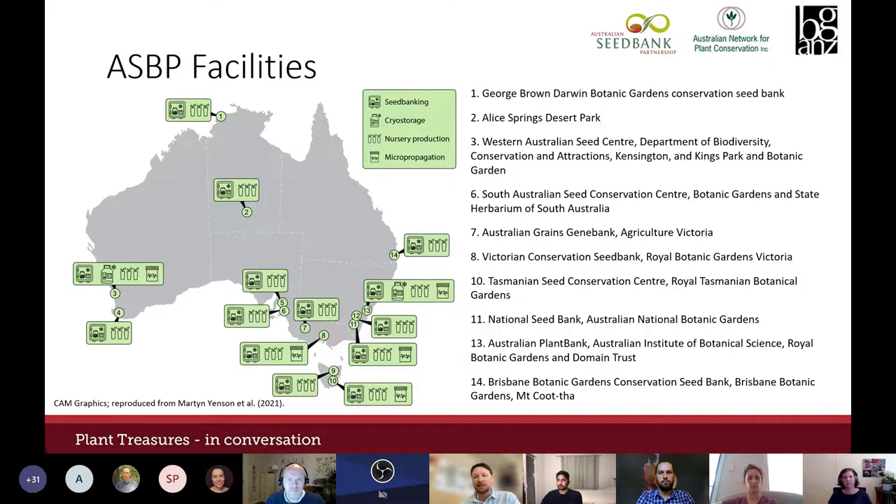Every couple of years the partnership performs an audit of seed facilities to understand the kinds of equipment and expertise available, and this information was used in the germplasm guidelines to provide a visual map of facilities and their expertise. There are a few extra facilities beyond the partnership, like Forestry Products Commission facilities, and it's important to capture those too. Hopefully the next edition will show even more facilities around the country as the sector grows.